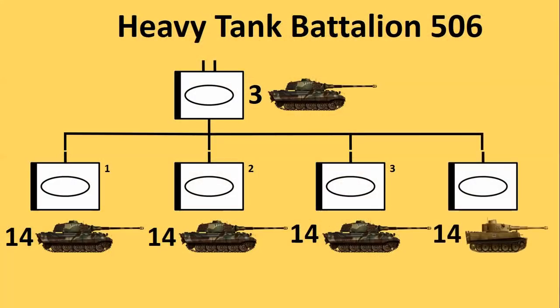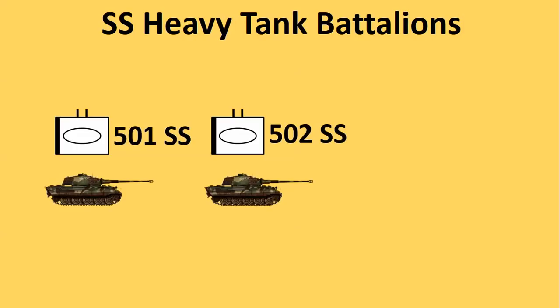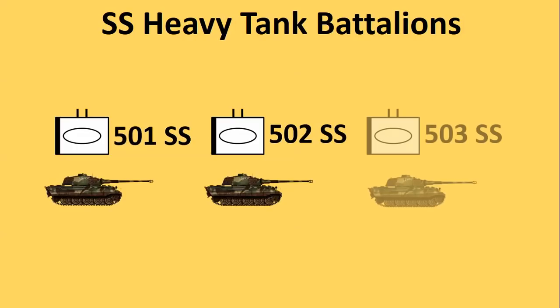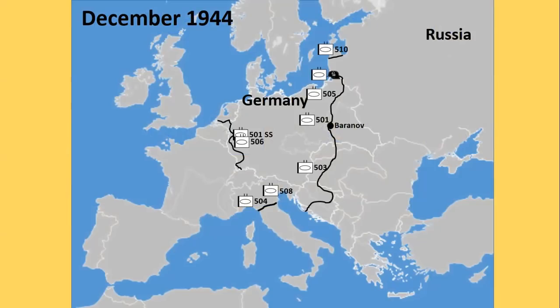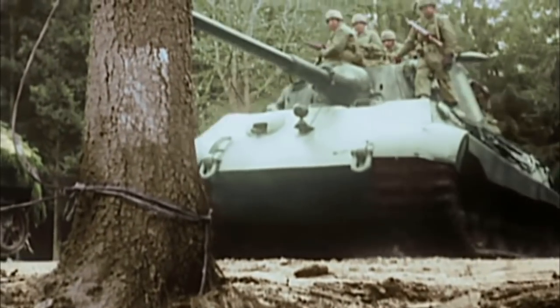This company was attached to Battalion 506 and would constitute its fourth company until February 1945. The SS battalions were meanwhile equipped with King Tigers and renamed in autumn 1944 while a third SS battalion was being formed. In December 1944 there were nine operational Tiger battalions: two on the Western Front, two in Italy, three in Prussia and the Baltic, one in Poland and one in Hungary. Battalions 506 and SS Battalion 501 participated in the Ardennes offensive.